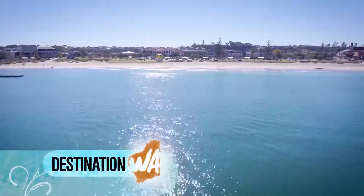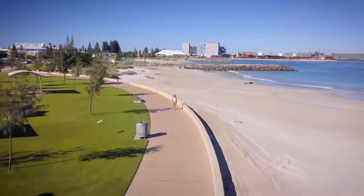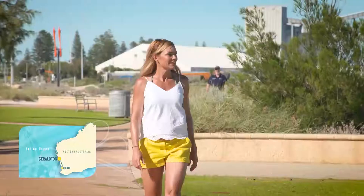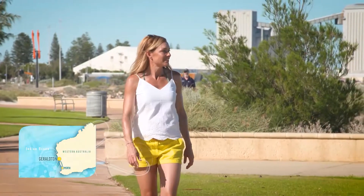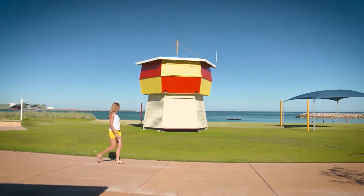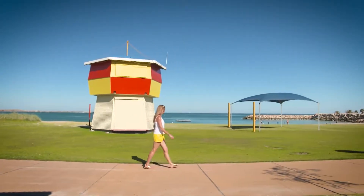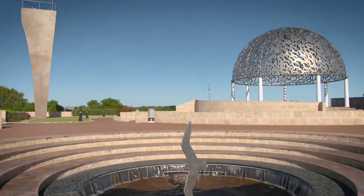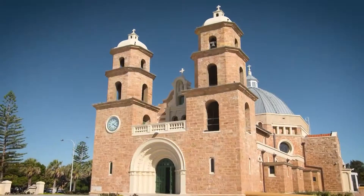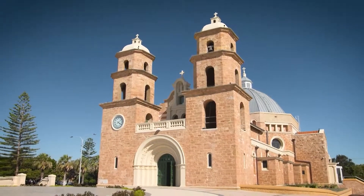Sunrise on the newly revamped Geraldton Foreshore — what a way to greet the morning. Geraldton's location, four hours drive to the north of Perth, makes it a relatively easy getaway. And once you get here, it's jam-packed with things to do: think wildflowers in spring, the most amazing war memorial I think I've ever seen, and beautiful examples of early Western Australian architecture.